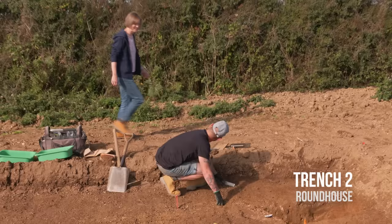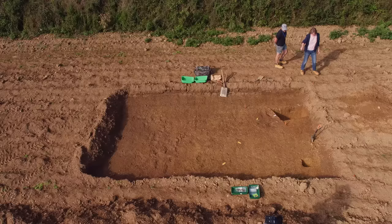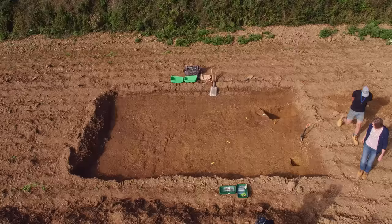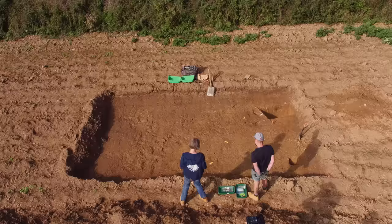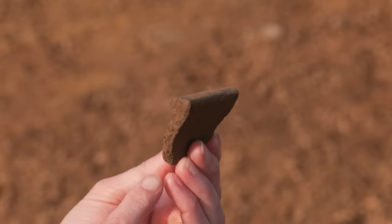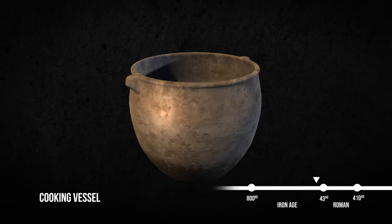Pete's already hard at it in Trench 2, where he's looking for an Iron Age roundhouse. He's found a ditch and what could be a boundary or fence line - really good, solid, dark brown splotches. We're still hunting for the roundhouse, but the finds have produced a piece of pottery dating from the 1st century BC to the 1st century AD. Karl identifies this as part of a cooking vessel that would have been used in the later Iron Age.